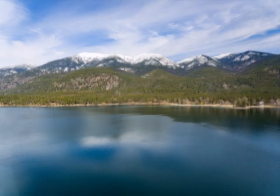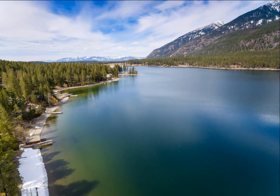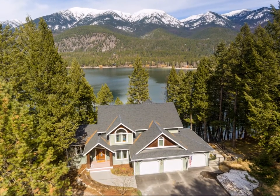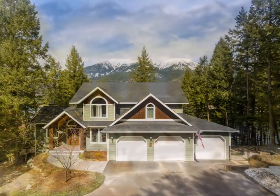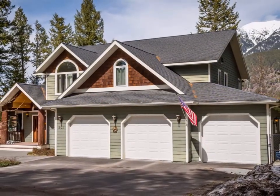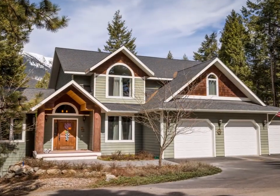This Montana Lake Blaine beauty is a three-level custom mountain home and provides 108 feet of lake frontage on a private access only lake that spans 382 acres, nestled at the base of the Swan mountain range. This 4,250 square foot home was specifically designed to offer breathtaking views from every room.